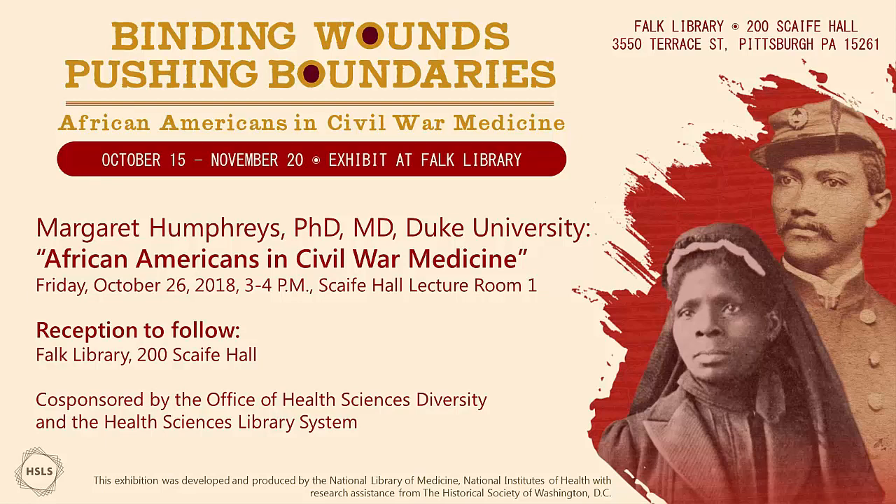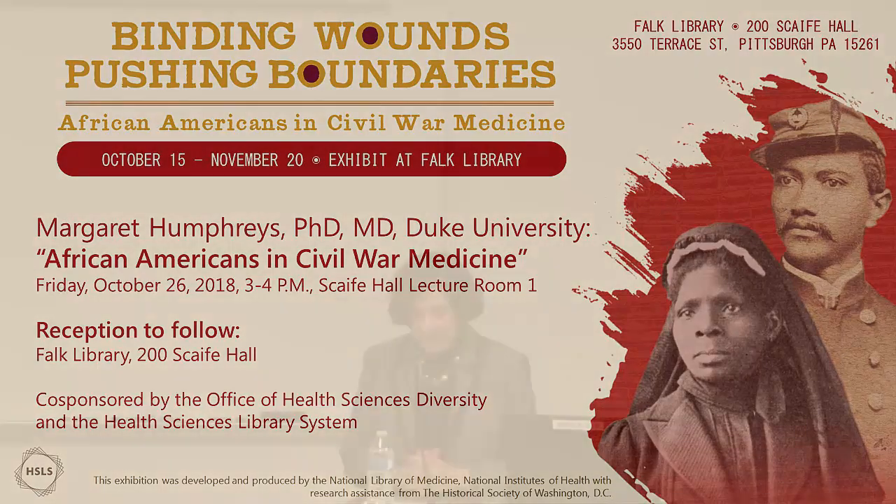I'm the director of the Health Sciences Library System and I want to thank you for coming out on this chilly Friday afternoon. I want to welcome you to today's lecture. Before I introduce Dr. Humphreys, I would like to invite you all to visit the exhibit currently on display in the Park Library called 'Binding Wounds, Pushing Boundaries: African Americans in Civil War Medicine.' The exhibit was developed by the National Library of Medicine and will be on display until November 20th. I hope you join us immediately afterwards for a cookie reception in the library.